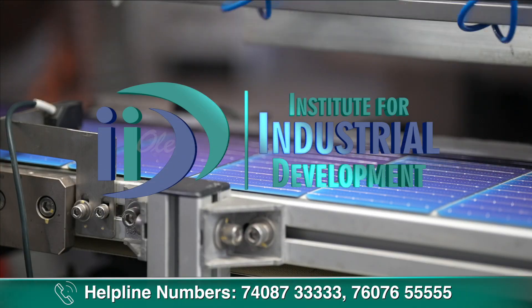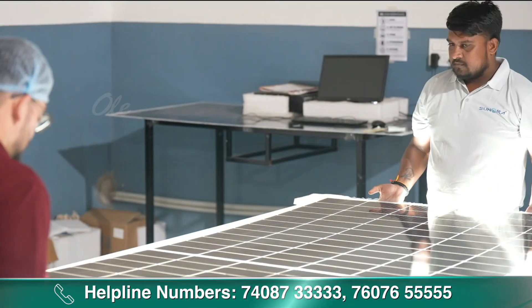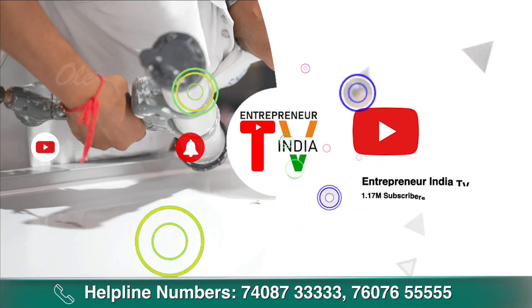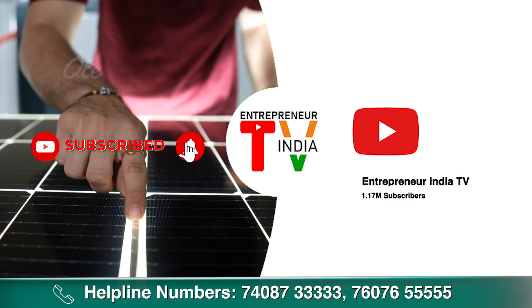Institute for Industrial Development आज आपको बताएगा कि कैसे आप solar panel assembly business शुरू कर सकते हैं। इस वीडियो को अंत तक जरूर देखें और हमारे चैनल Entrepreneur India TV को सब्सक्राइब करें, और नोटिफिकेशन बेल दबाना ना भूलें।